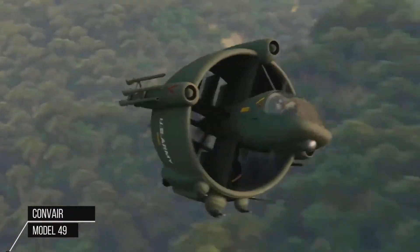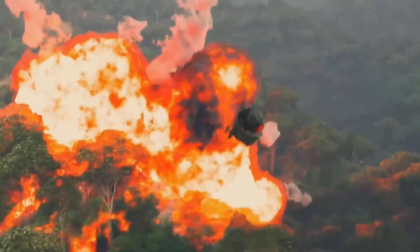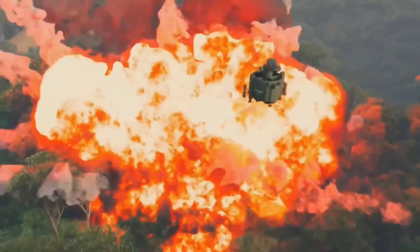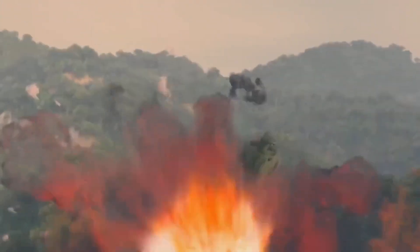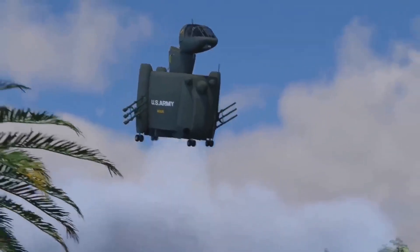The Conveyor Model 49 was an ambitious proposal for a transforming, heavily armed fire support aircraft for the U.S. Army. It was intended to be versatile, rugged, and quick to deploy, but with the ability to loiter or hover above the battle zone ready for action.